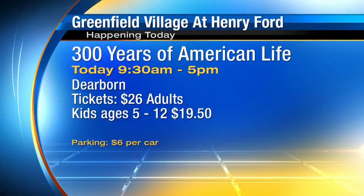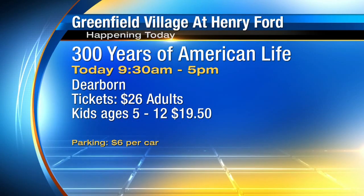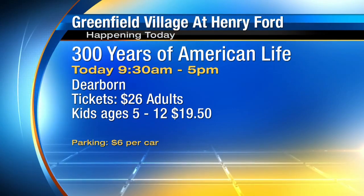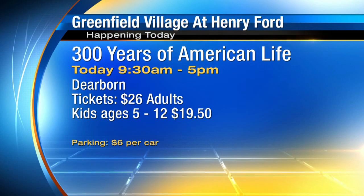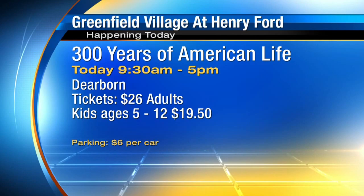We're going to talk more to Jim about what's here, but in the meantime, here's the information on what you can do at Greenfield Village — 300 years of American life. They open today at 9:30 in the morning and close at 5. Tickets are $26 for adults; kids ages 5 to 12 are $19.50; under the age of 5, your little one gets in free. Parking is $6, but it's all rolled into one fee as you come in.